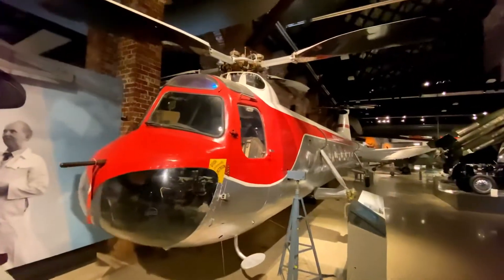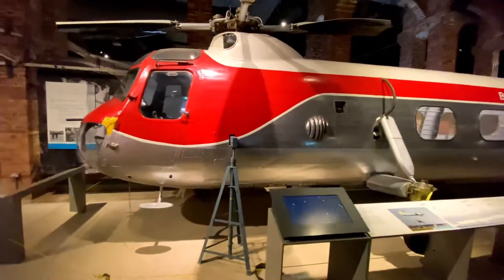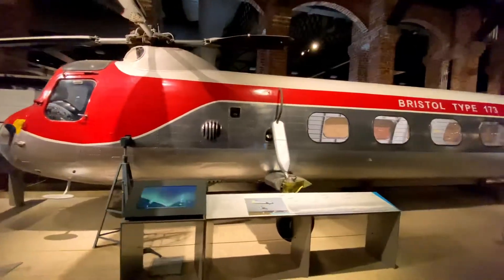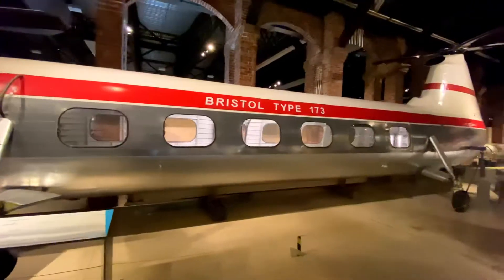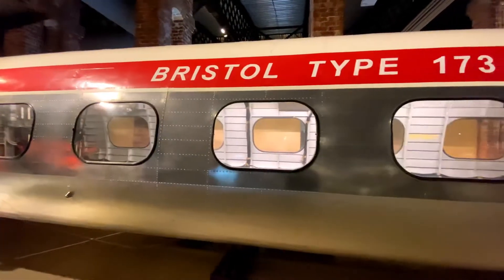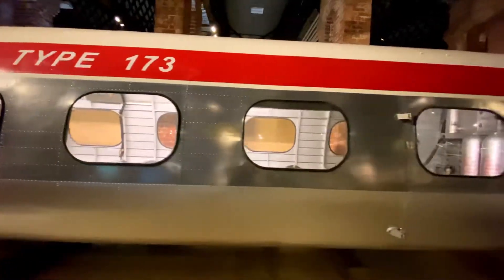Britain's first twin-rotor helicopter came after the success of the Sycamore. Bristol's helicopter department began work on an even more ambitious project, the Bristol Type 173. It first flew in 1952 and was Britain's first-ever twin-rotored helicopter.